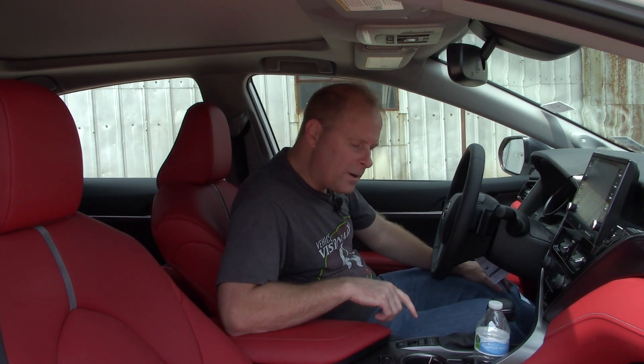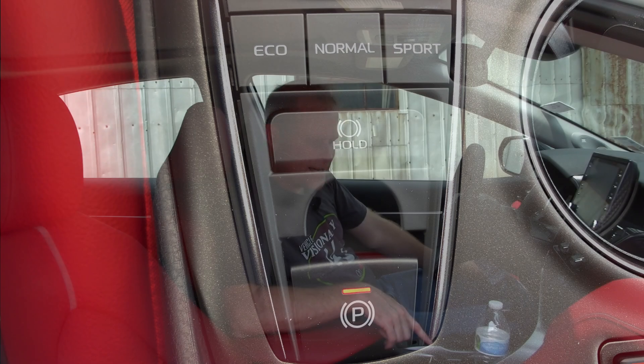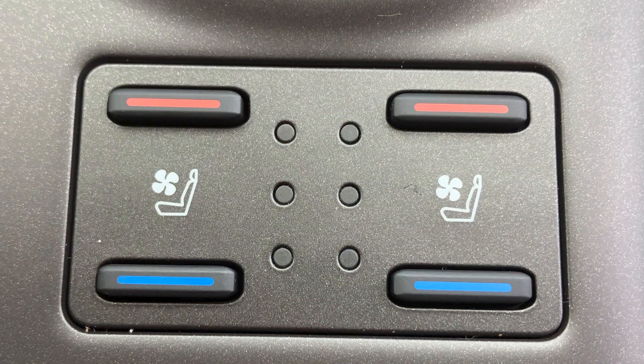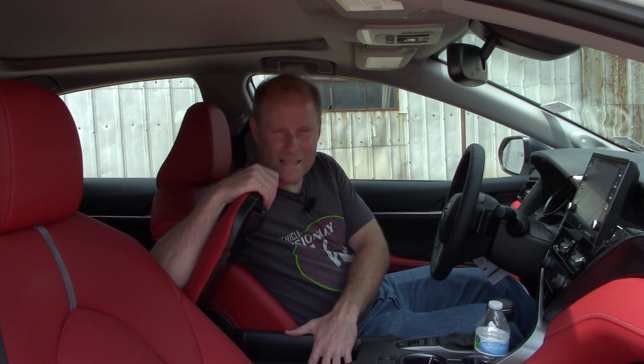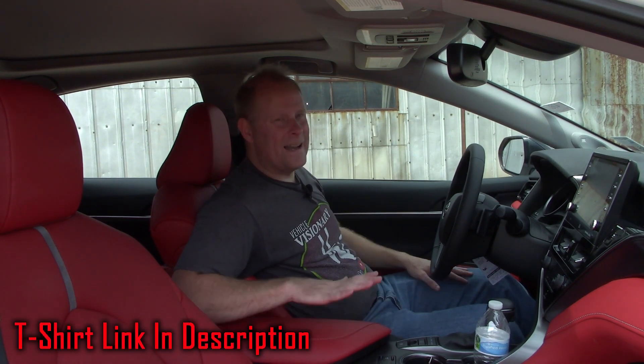There are multiple driving modes: Eco, Normal, and Sport — we'll be doing our zero-to-60 test in Sport, of course. You also have brake hold and a power parking brake. Heated and ventilated seats are included, and I'm taking advantage of those ventilated seats today. When you open the console, there's more connectivity there, plus I'd estimate about five to seven Vehicle Visionary t-shirts' worth of storage space inside the console.